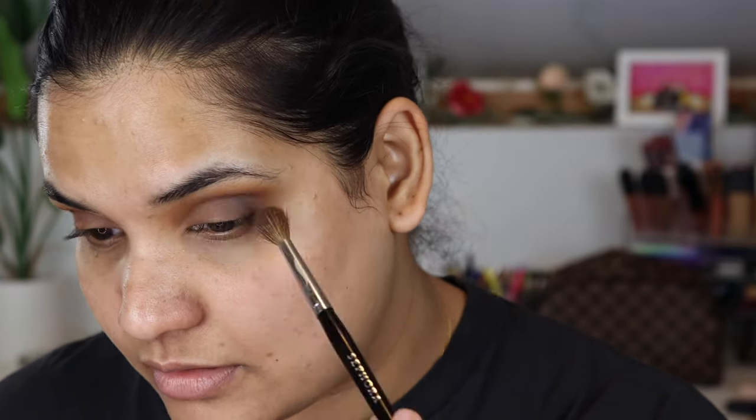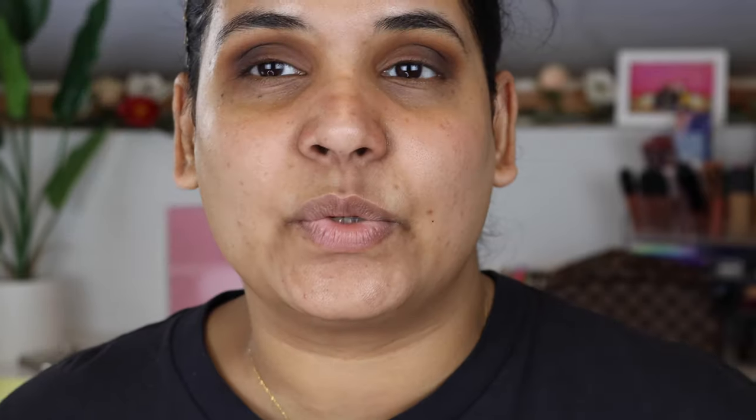Now I'm going into the shade Mink, which is the chocolate brown. I've just stuck with the same brush, but I'm going to concentrate this on the outer corner. I love how this turned out — that was so effortless. Now I just need a flat brush to put a lid shade on and I'm done.